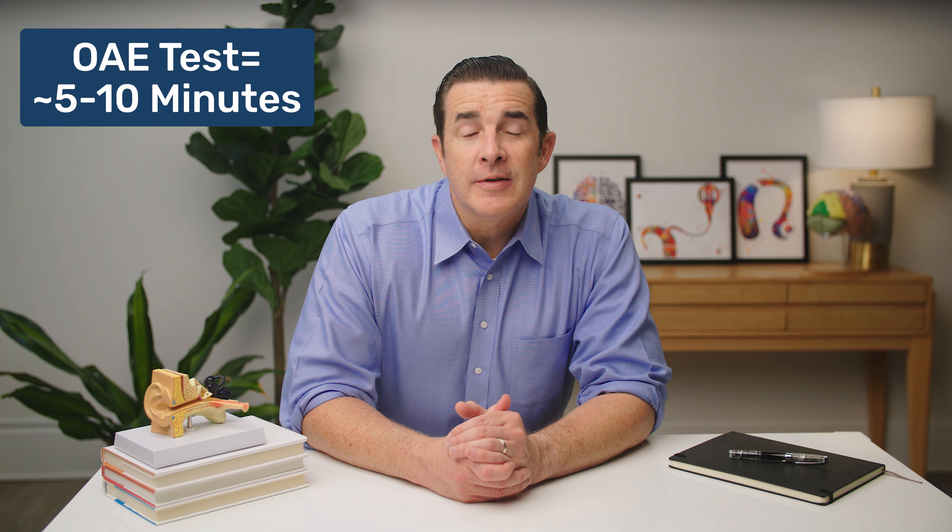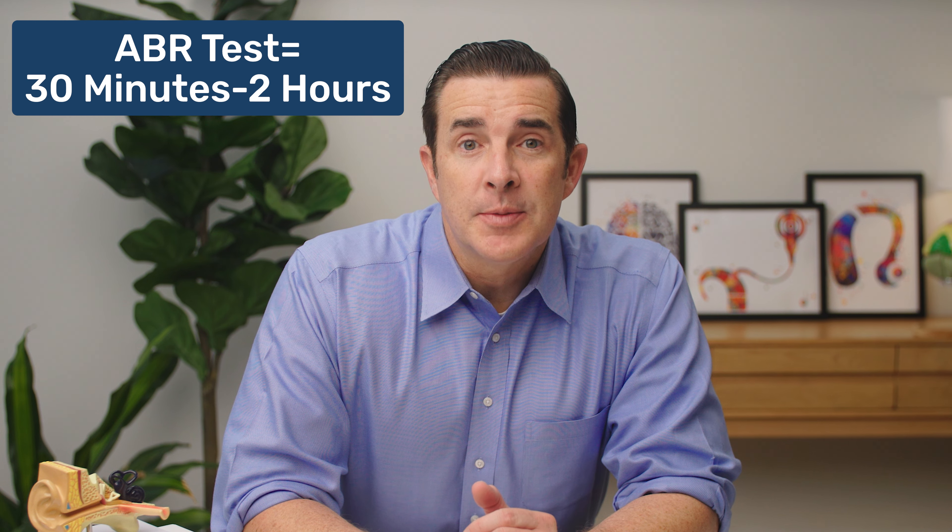The middle ear measurement and OAE test usually take no longer than 5 to 10 minutes to complete. The ABR, however, takes 30 minutes to 2 hours typically. And if your sleeping baby wakes up during the test, it'll take longer because you'll need to wait for your baby to fall asleep again.